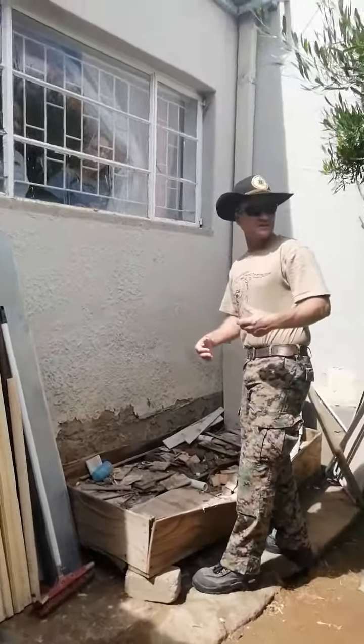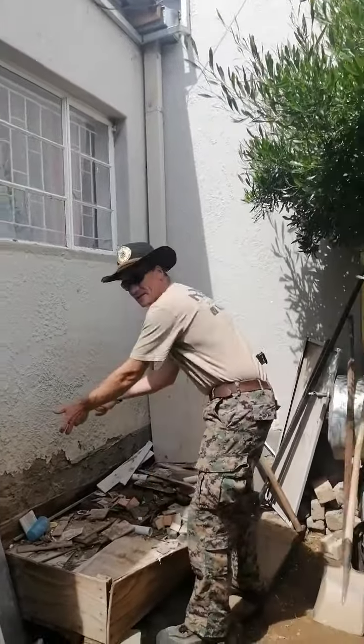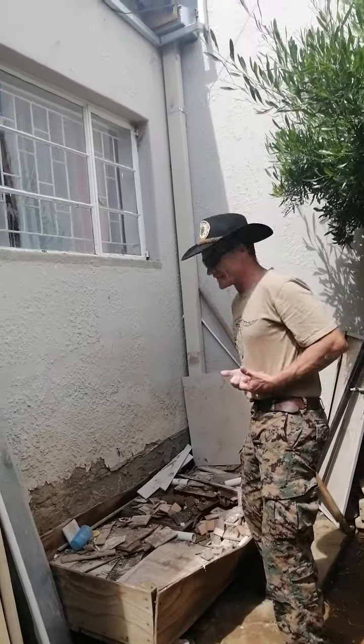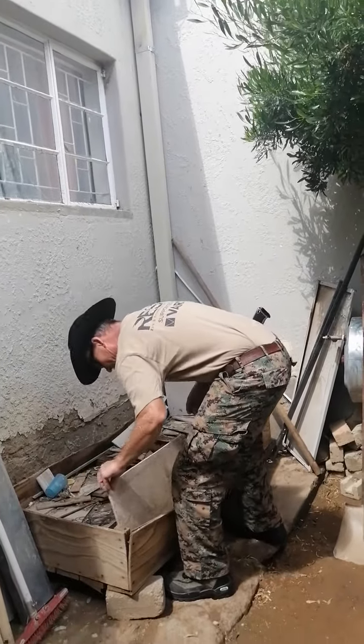So when you pick up things in the future, you'll never pick up something like this. When you pick up like this, whatever's under will come towards you. So when you pick up things, you always pick it up this way.